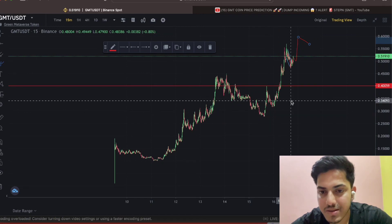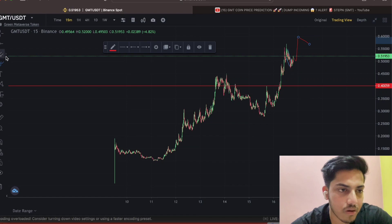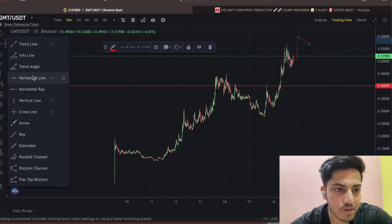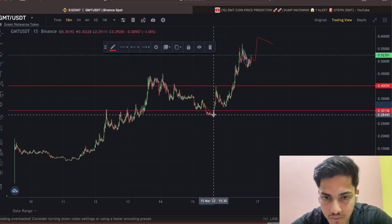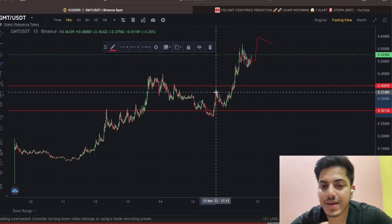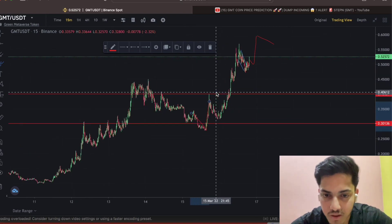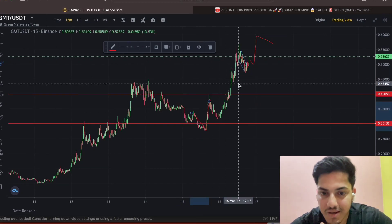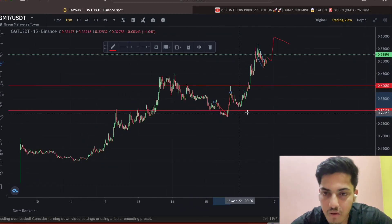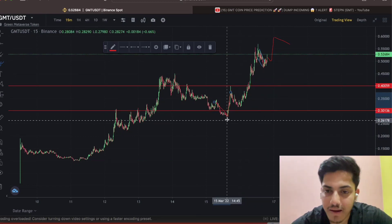But the thing is, it actually broke that support — I didn't expect that to happen. At 30 cents, as I said, this is how technical analysis works sometimes. It confirmed the breakdown and then broke out, which was shocking for any TA trader. Generally when a coin is bullish, this doesn't happen. But this time we don't know — it just popped up hard from there and kept going up.